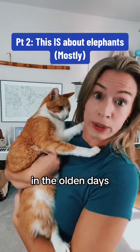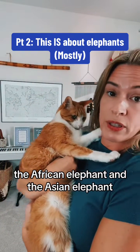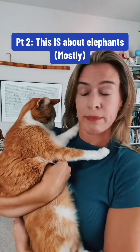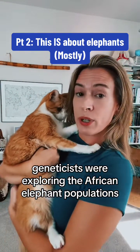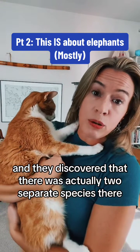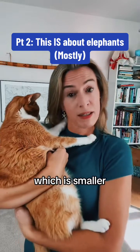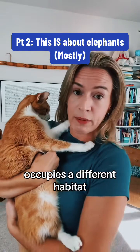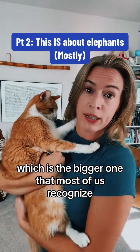In the olden days, they used to recognize two species of elephant: the African elephant and the Asian elephant. But a couple decades ago, geneticists were exploring the African elephant populations, and they discovered that there were actually two separate species there — the forest elephant, which is smaller, occupies a different habitat, needs different things, and then the savannah elephant, which is the bigger one that most of us recognize.